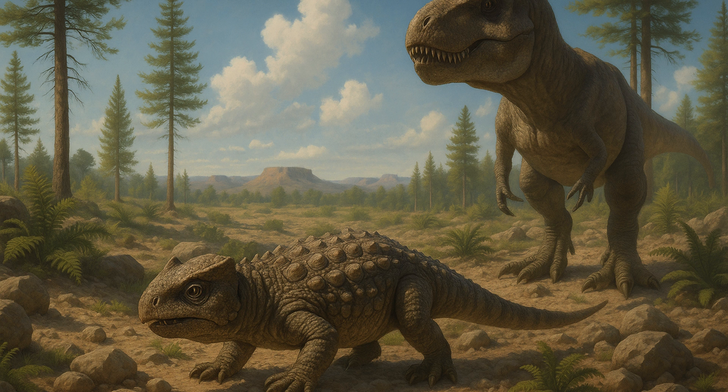The fossil's discovery in the Kaiparowicz Formation, a rich fossil site within Grand Staircase-Escalante National Monument, helps fill gaps in our knowledge of late Cretaceous ecosystems. Bolg Amundol lived approximately 76 million years ago, sharing its world with some of the most famous dinosaurs, quietly thriving in the shadow of giants.